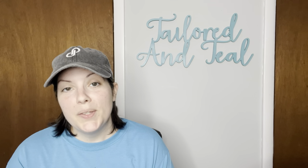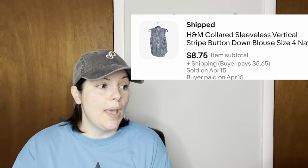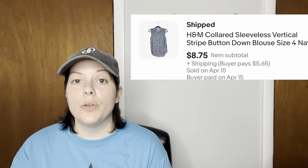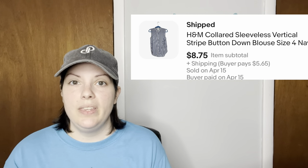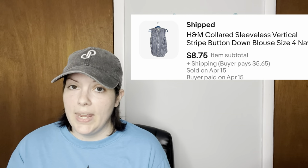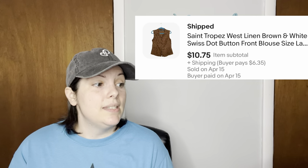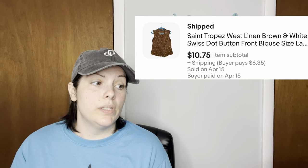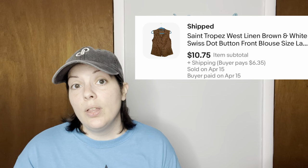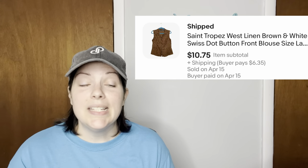The last two sales are from my America's Thrift Supply micro bale. First was an H&M collared sleeveless vertical striped semi-sheer blouse that sold for $8.75. The last sale was a Saint Tropez West linen brown and white Swiss dot button front blouse — it looked like it had a belt at some point but it was no longer with the item — and it still sold for $10.75.